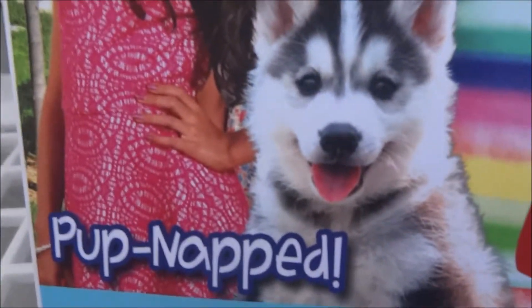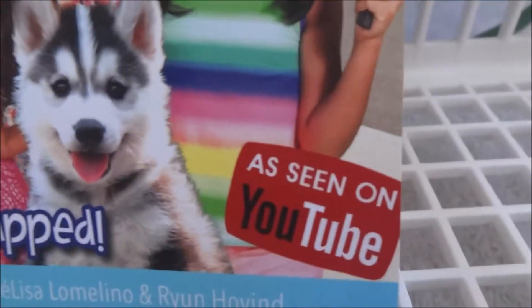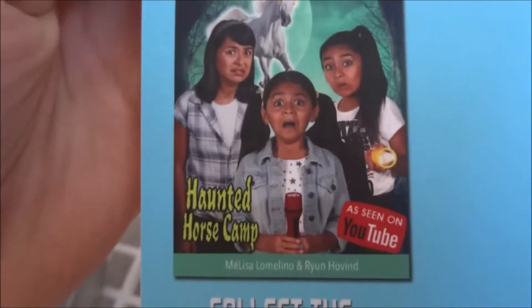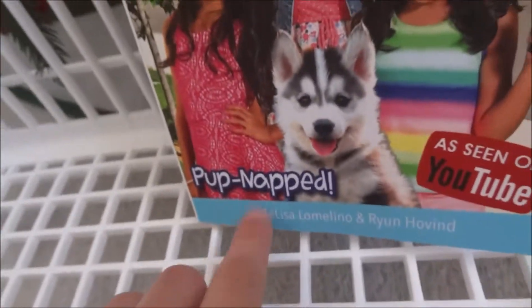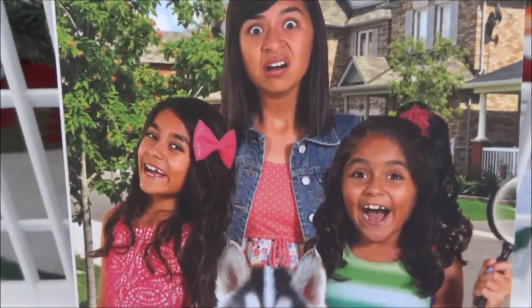It's called Sister Detectives: Pup Napped. It's the first book, but there's a second one that looks like it's coming out soon. I haven't read it - I've only read the first chapter. So far it's a good book. It's going to be about a dog, and in the first chapter there are a lot of dogs. So if you like dog stories, this would be a good story for you.